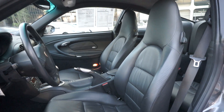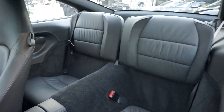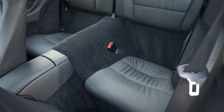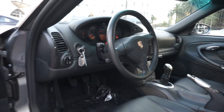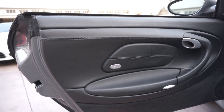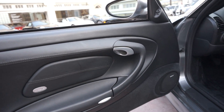Let's look at the seats. And the lovely door panel — really like the curves on these 996 door panels. They're really cool.